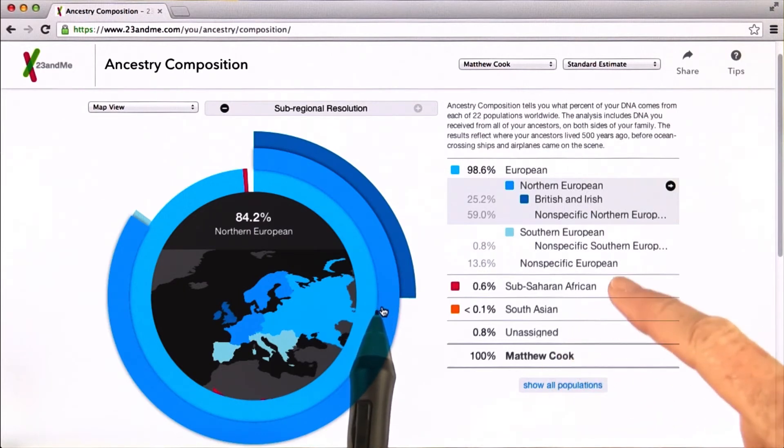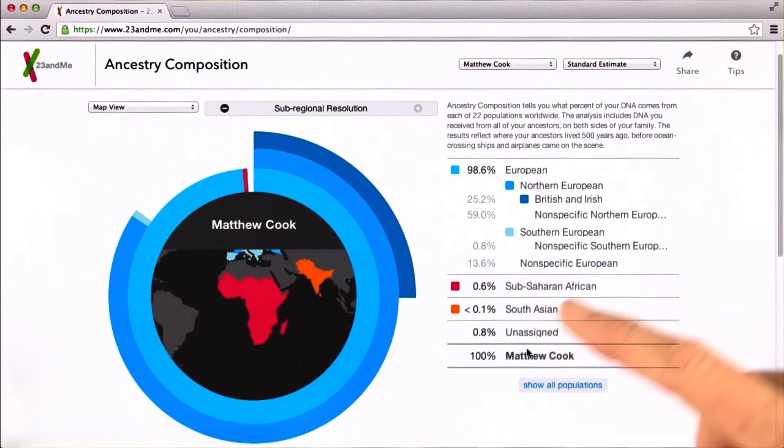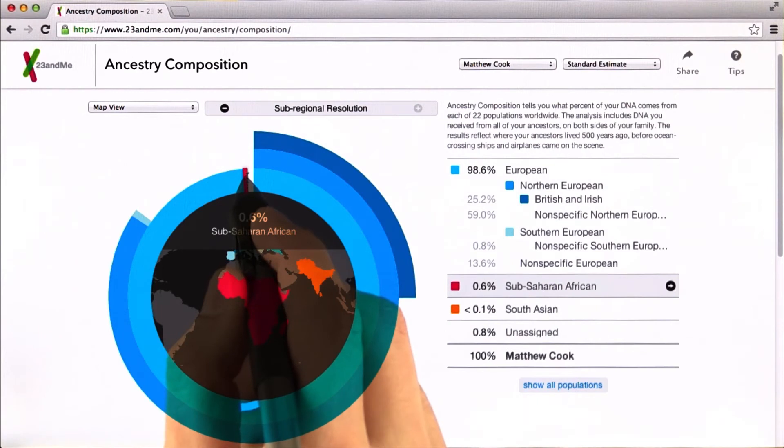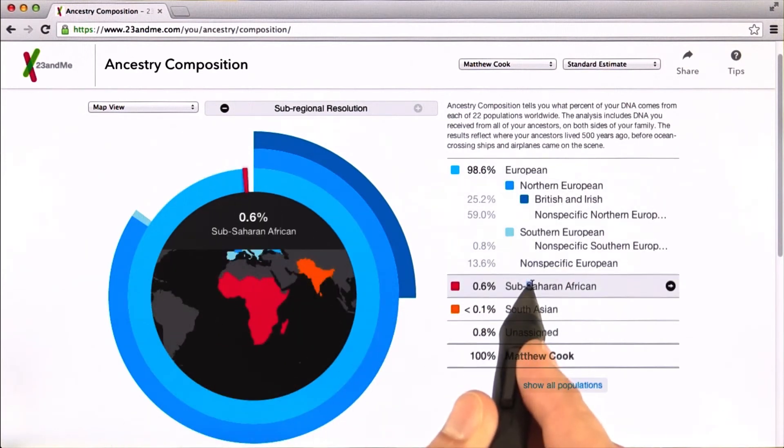One curious thing — if you click right here on Sub-Saharan Africa, there's just less than a percent of your ancestry that traces back to Africa. What I want to do is look at where on your genome that segment tracing back to Africa is.